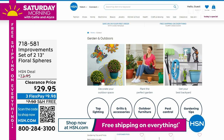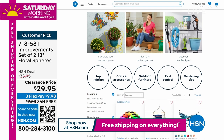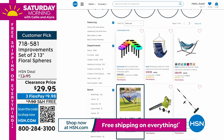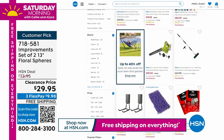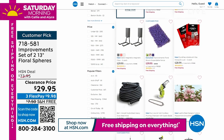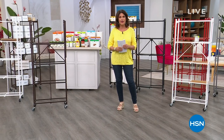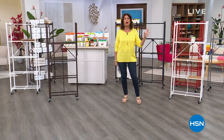We have a Lawn and Garden sale happening — up to 40% off. If you didn't pick up those floral spheres from a few minutes ago, thousands were ordered this presentation so don't miss those — they're marked down. Check out the entire collection on HSN.com. Coming up next: we're going to talk tech — the ultimate laptop and a complete home office replacement.